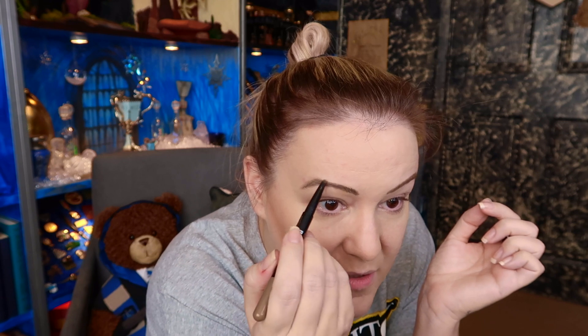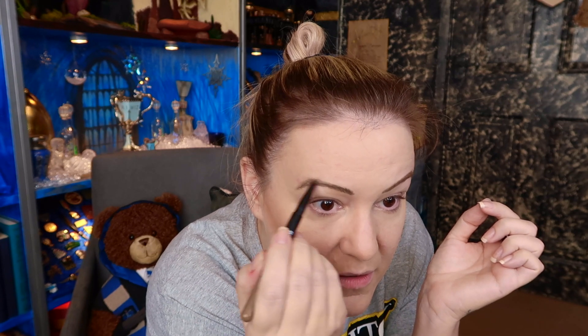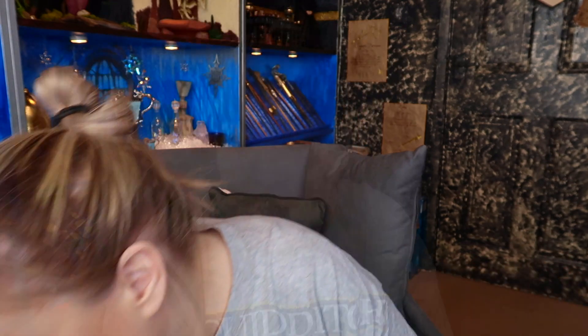It takes forever to do my eyebrows because I've been plucking them since I was a kid, so I don't have eyebrows — I have hairs. At the moment, I have these eyebrows. Now I'm going to show you my eye shadow.